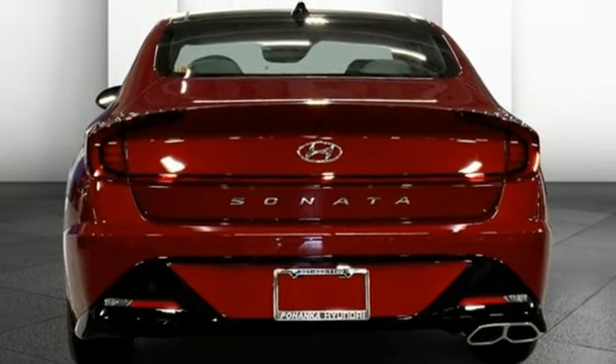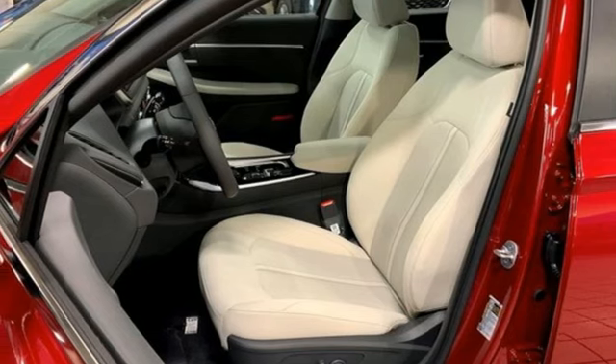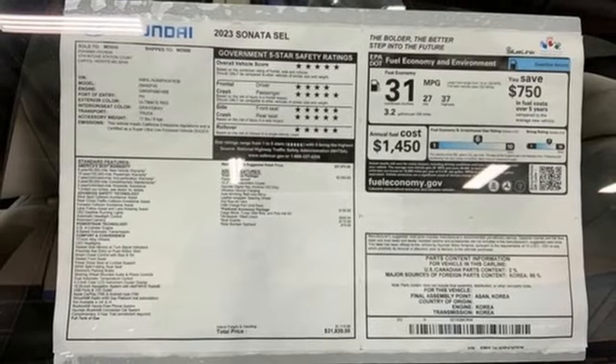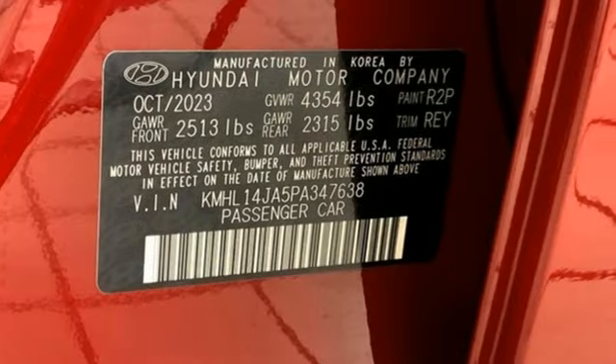Front heated bucket seats. Inline four cylinder engine. First and second row express open and closed sliding and tilting sunroof. Gas pressurized shocks. And automatic transmission.